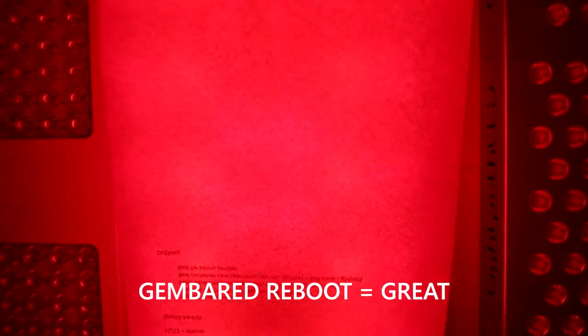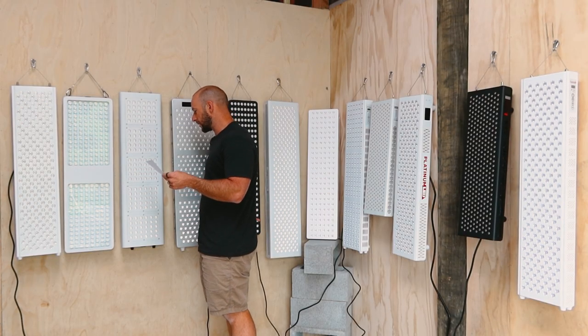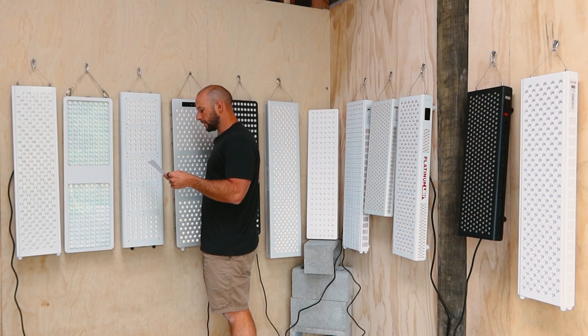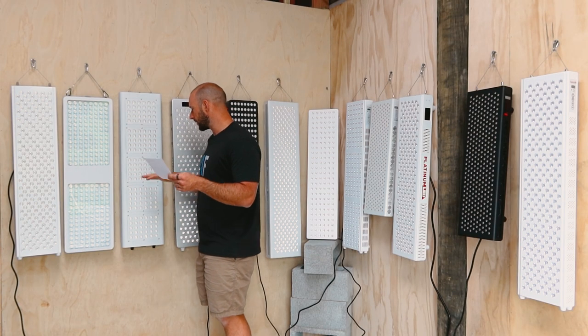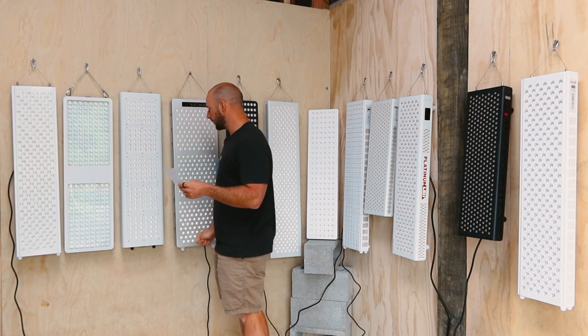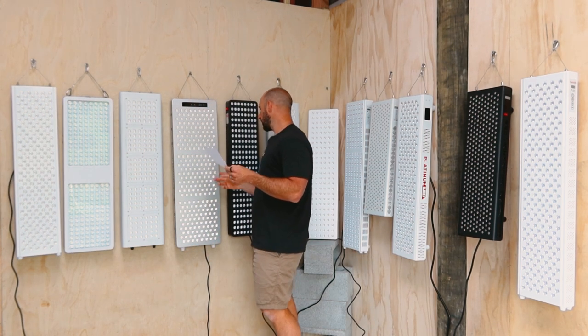Now we have the Gimber Red Reboot — this has to be a great. Look at how good that light blend is, and remember there are a couple of wavelengths in here, not just 660 and 850. The guys at Gimber Red have done a good job, especially because this panel does have a little bit of separation between the LED clusters — about an inch — but whatever they've done behind the scenes it's worked really well. Good job Gimber Red.